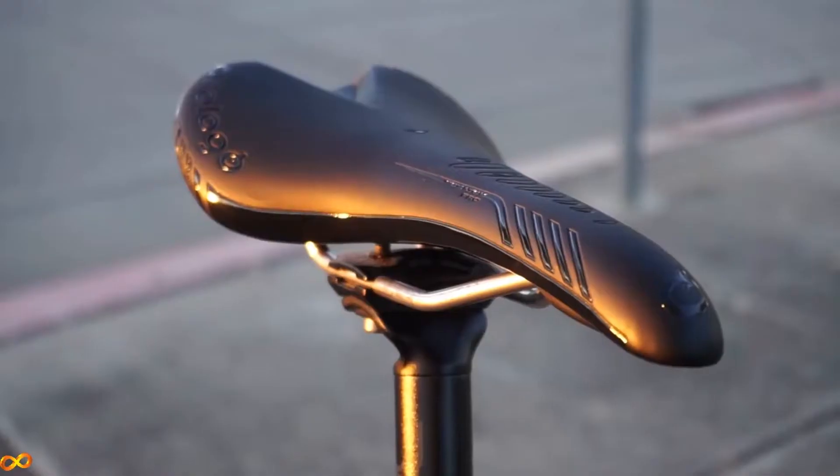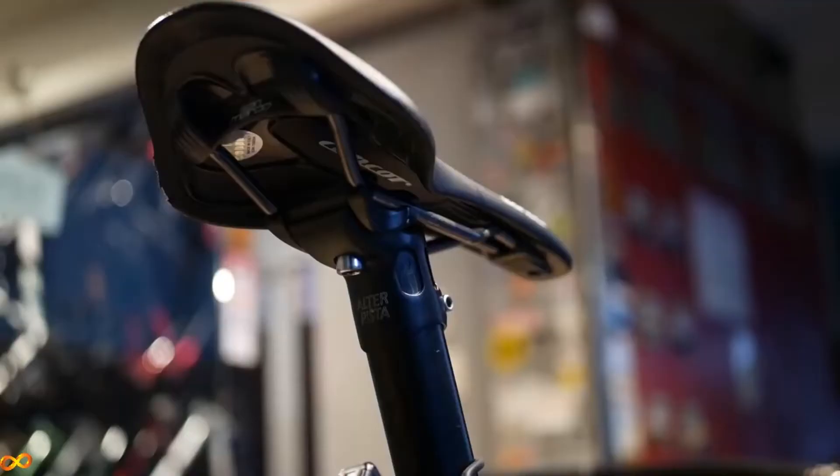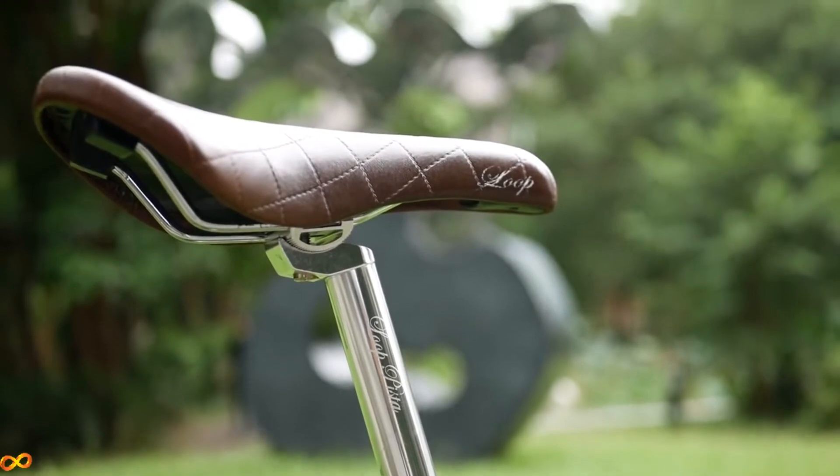Also, if your thighs are more toned and skinnier, a wide and flat saddle may be more comfortable, whereas if you have huge bulky thighs, then a rounder saddle where your thighs won't rub up against the edge might be more comfortable. In general, it's a safe bet to err on the side of a wider saddle. If a saddle is too narrow it can be painful, whereas wider saddles generally tend to be more comfortable.